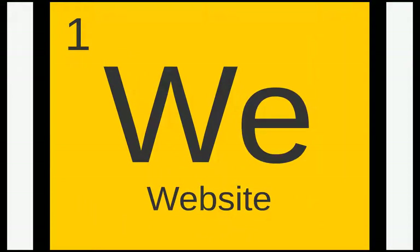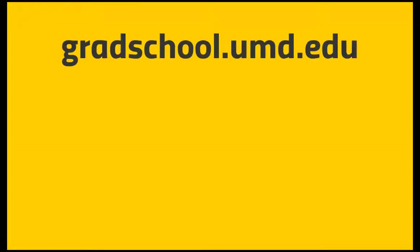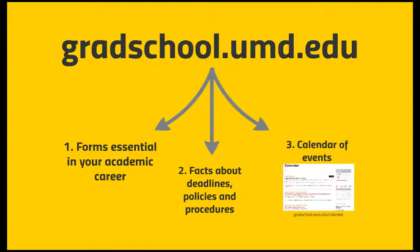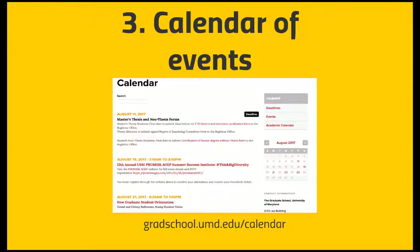The first element that you will use daily in your academic career is the graduate school website, gradschool.umd.edu. Our website is your source for all information about graduate school, including the forms that are essential in your academic career, critical facts about deadlines, policies and procedures that impact your progress, and a calendar full of events to support your academic and professional career and events that might be of interest to you and your families.